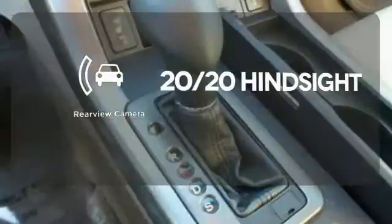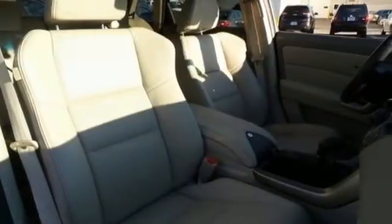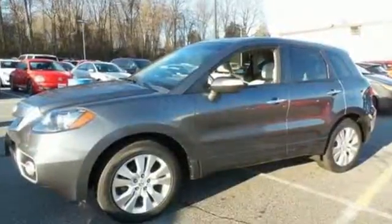See objects previously out of sight with the rearview camera. There's no doubt you'll fall in love when you test drive this crossover. So stop in today and make it yours before someone else takes it.